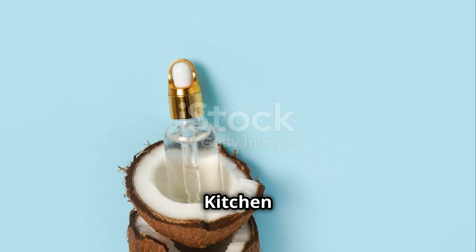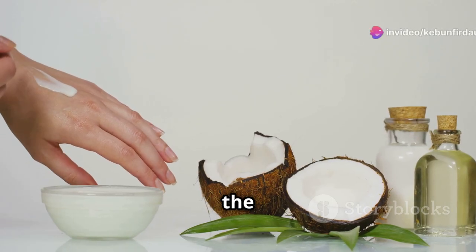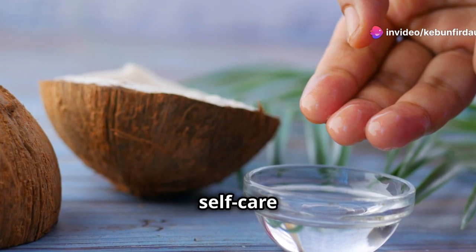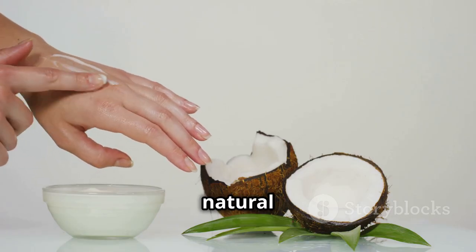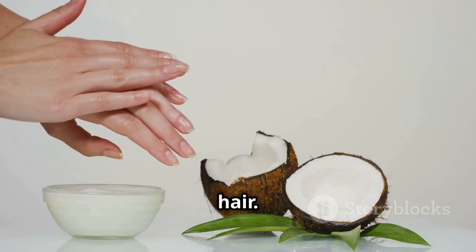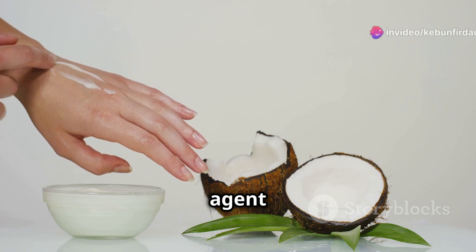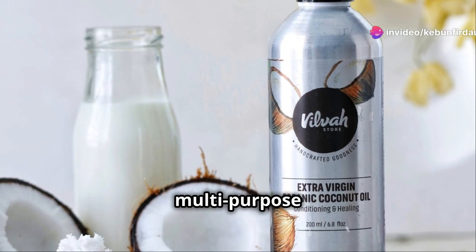But coconut oil's talents don't stop in the kitchen. This versatile oil has earned a prime spot in many people's self-care routines. Its moisturizing properties make it a fantastic natural moisturizer for both skin and hair. It can be used as a lip balm, a makeup remover, or even a soothing agent for minor burns and irritations — coconut oil is truly a multi-purpose marvel.